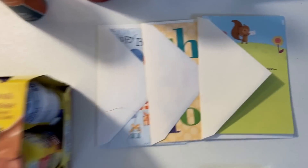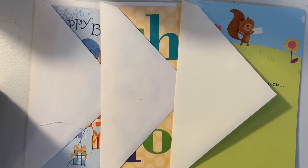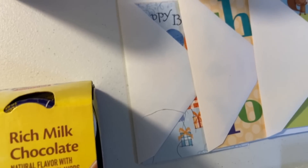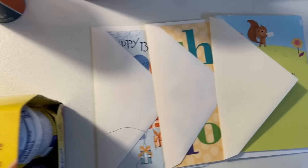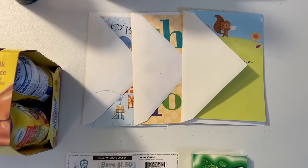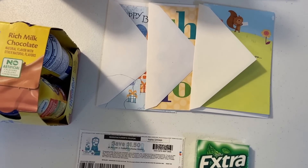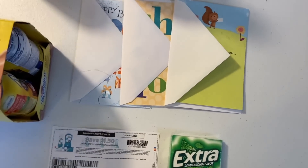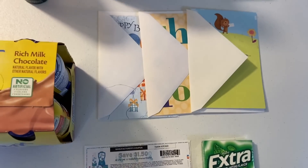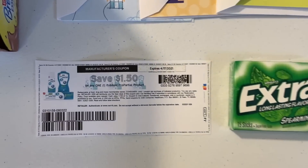The American Greetings cards are forty-seven cents each at Walmart, and there's a three-dollar Ibotta rebate for buying three of them, making all three free plus a $1.59 money maker. I was so jealous when everyone was getting Hallmark cards as money makers — American Greetings wasn't doing deals. But last week we finally got a deal for those of us with American Greetings in our stores instead of Hallmark.